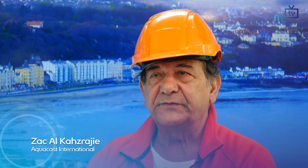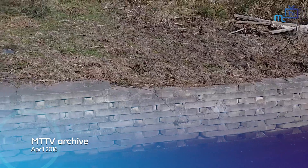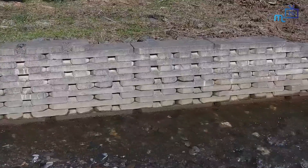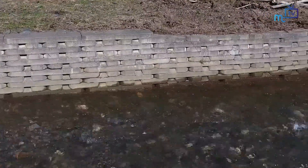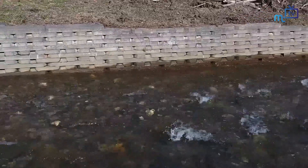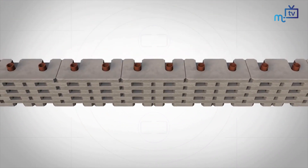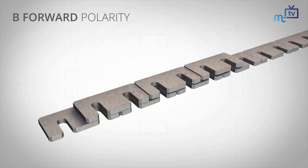Since our last interview, regarding the Aquacast concrete block system applications, we have extended the marketing operation to the UK and overseas. We appointed two manufacturing partners in the UK — that is CEMEX initially, and just more recently, as of last week, we've appointed another manufacturing partner named Pondfield Products Limited, part of the Sigma Group. So it's going well.